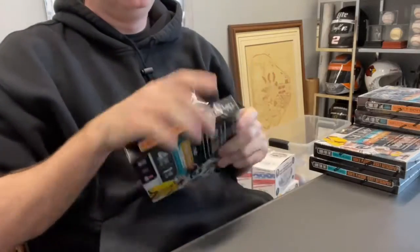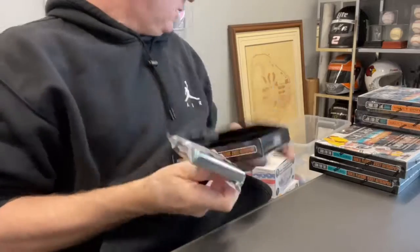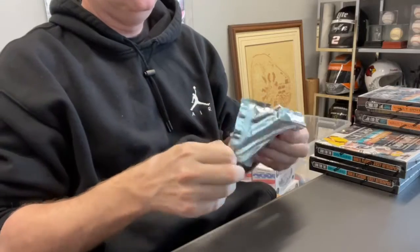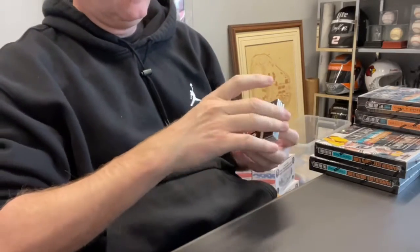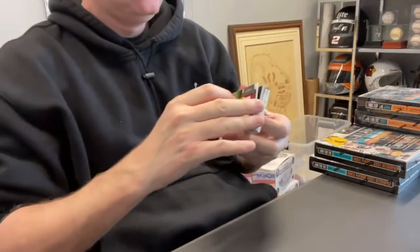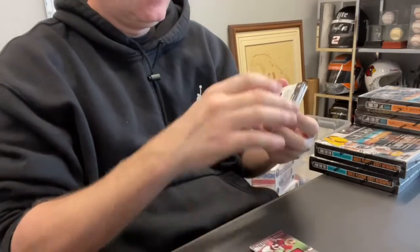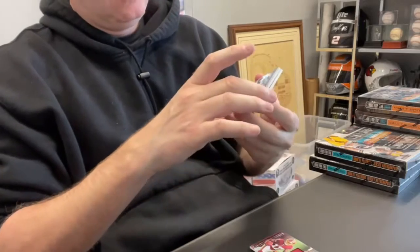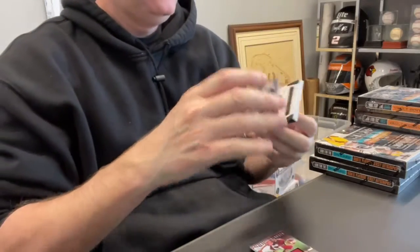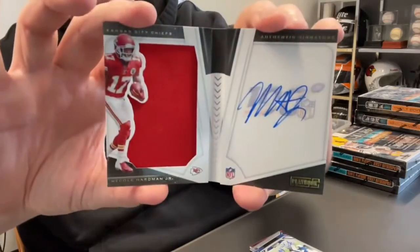Box two. McCole Hardman patch out of 99 — nice looking one. Terry McLaurin Relic out of 2.99. Daryl Henderson out of five — wow, Rookie Auto out of just five. And the booklet is McCole Hardman Jr., Chiefs, out of 125. There you go.